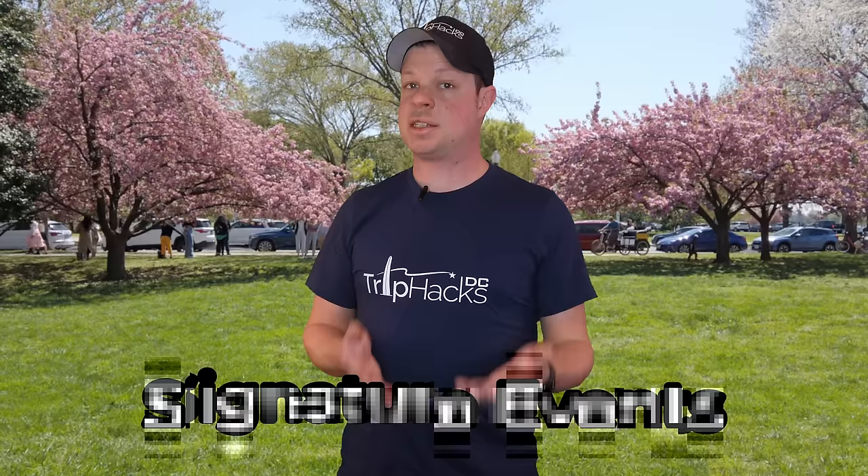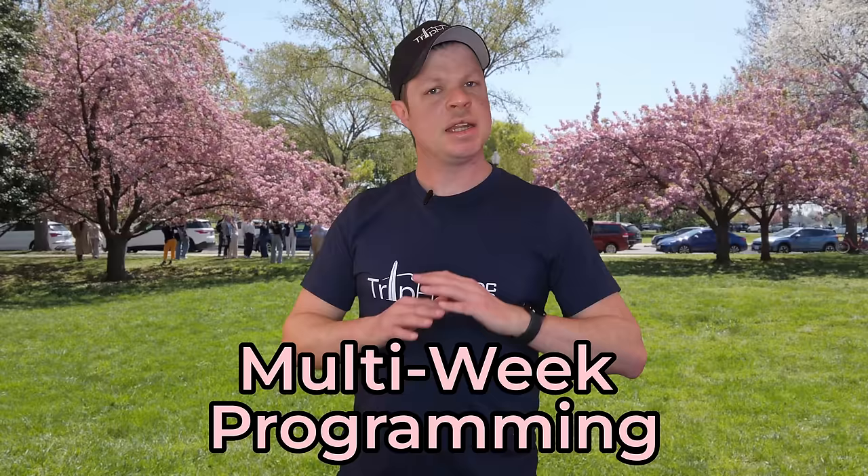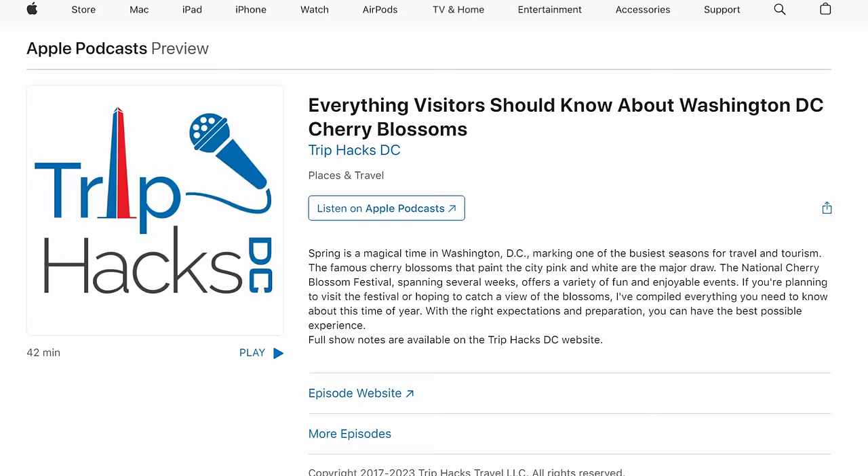Speaking of the National Cherry Blossom Festival, let's talk about this event and how you can best experience it. The festival does a ton of great programming, which I typically break down into three categories. Signature events are the big events that draw big crowds. Smaller events can be really quite cool, even if lesser known. And multi-week programming typically does not happen on a single date, but happens throughout the entirety of the festival. Signature events are big events held on the weekends. But remember, if you want a more in-depth discussion on this topic, check out that podcast episode I mentioned and I will link to in the description.